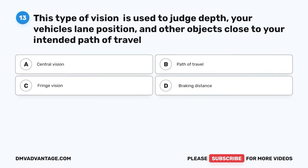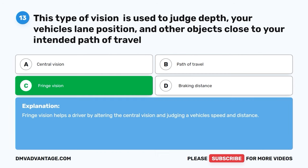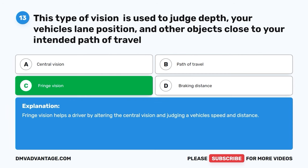Question 13. This type of vision is used to judge depth, your vehicle's lane position, and other objects close to your intended path of travel. A. Central vision. B. Path of travel. C. Fringe vision. D. Braking distance. The correct answer is C. Fringe vision. Fringe vision helps a driver by alerting the central vision and judging a vehicle's speed and distance.